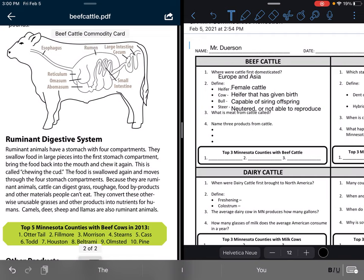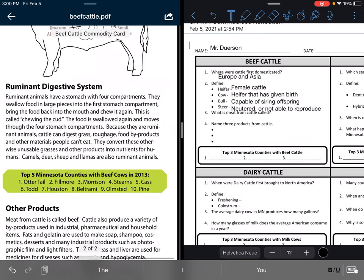Because they are ruminant animals, cattle can digest grass, roughage, food byproducts, and other materials people can't eat. They convert these otherwise unusable grasses and other products into nutrients for humans. Camels, deer, sheep, and llamas are also ruminant animals.